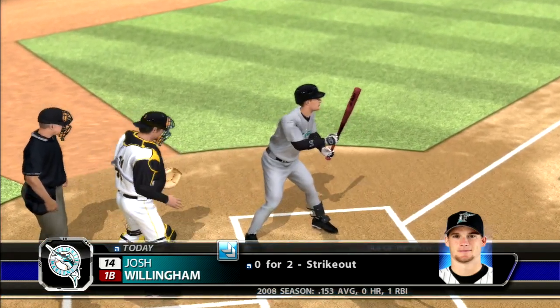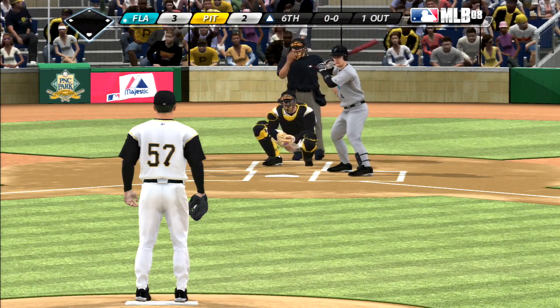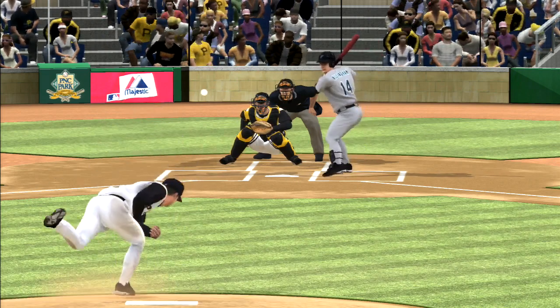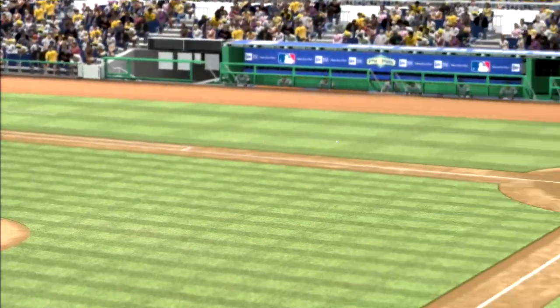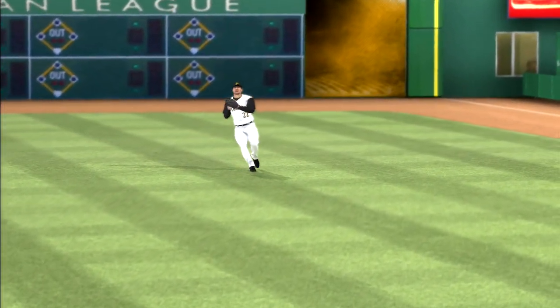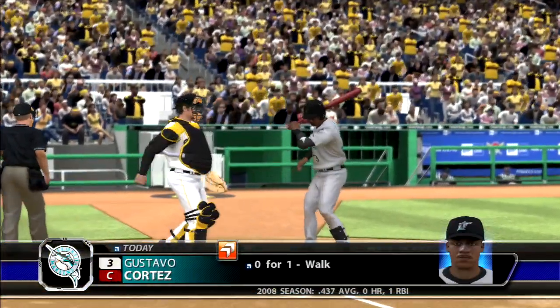Josh Willingham stands in, 0-for-2 thus far. Swing and a bullet to the right side — base hit. After an 0-for-4 start he stays behind the baseball, doesn't try to overpower it, and sends it the other way for a knock. Cortez stands in, base on balls his last time. First pitch, liner foul into the seats down the right side. Both teams with six hits so far. Sets the target low, misses, 1-1 — looking for his first hit of the game to push his hitting streak to five games.